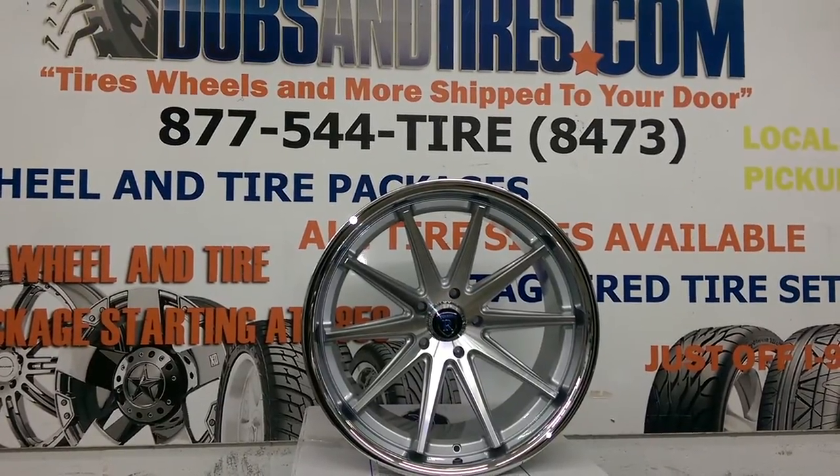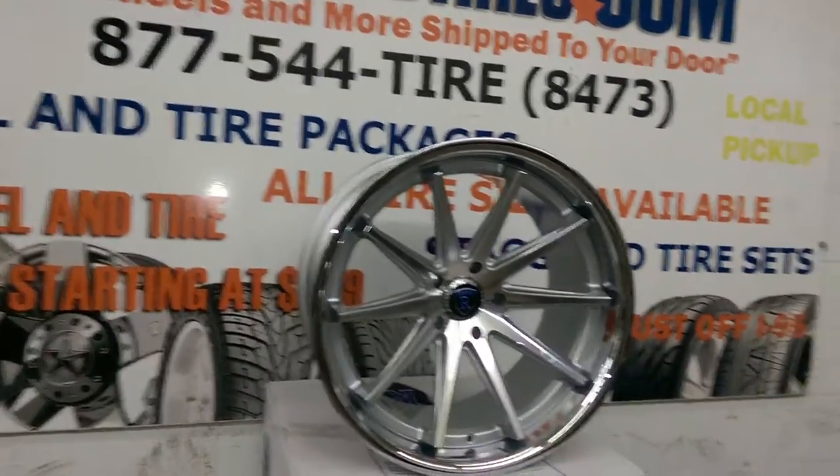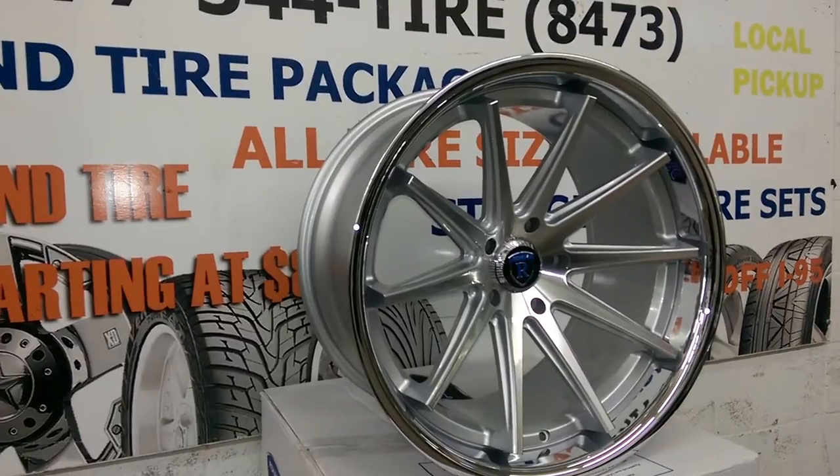Right now we're looking at the Rohana RC10. It's a beautiful brushed and silver finish, 20 by 11 concave. You can see how deep that concave is — it's a great looking wheel.